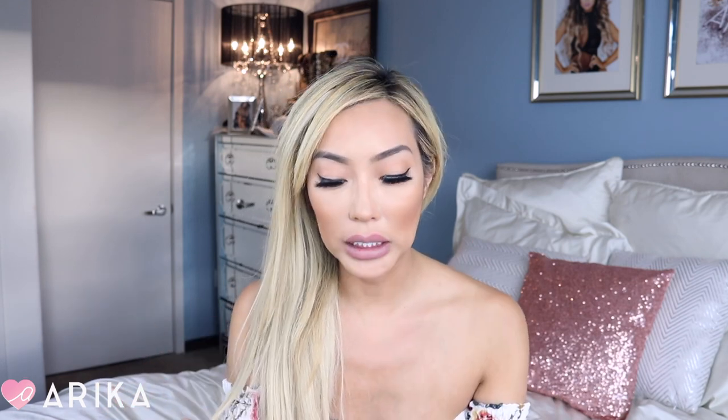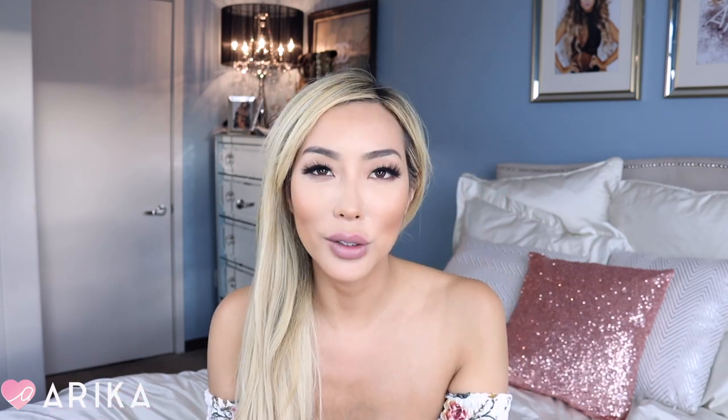If you guys have never heard of it, it is a really cute on-trend fashionable website, amiclubwear.com. I've been shopping on their site for a really long time but they did send me some clothes and sponsored this video. I am so excited because before Coachella, I needed lots and lots of clothes.